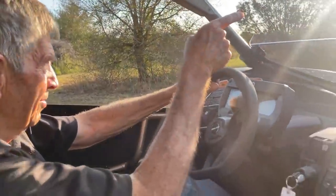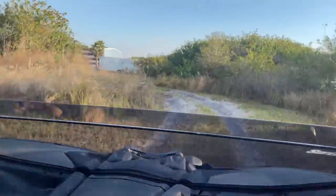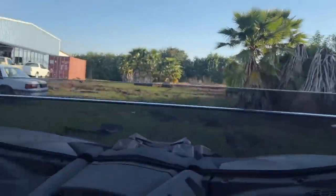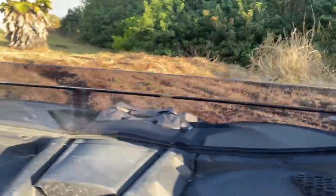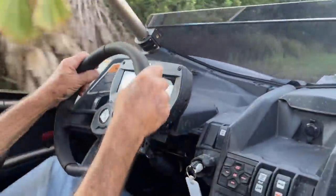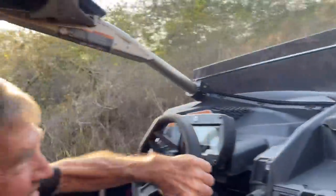Go ahead and give her the beans — here we go. Oh, this is the deep stuff. Isn't that cool? Isn't that awesome? It's amazing the power on tap, isn't it? It is — just as soon as you hit it, there it is.